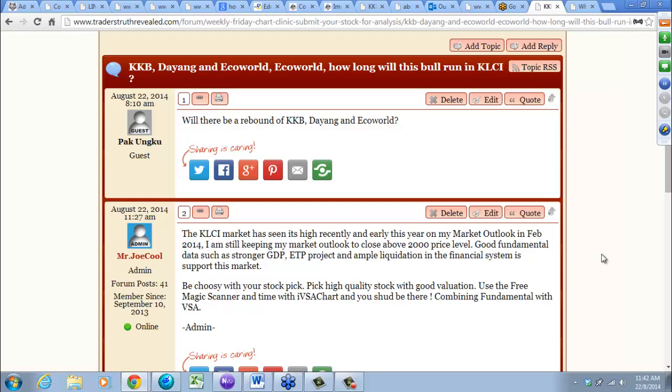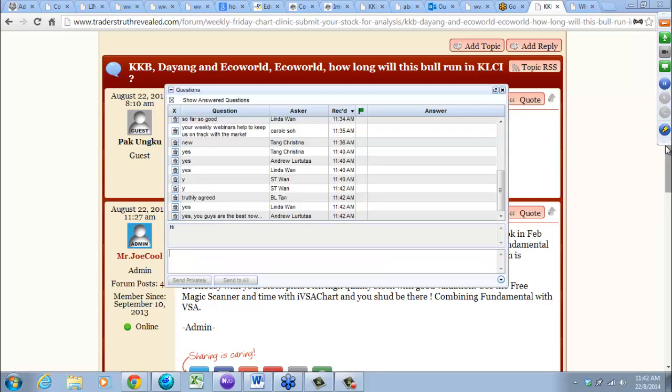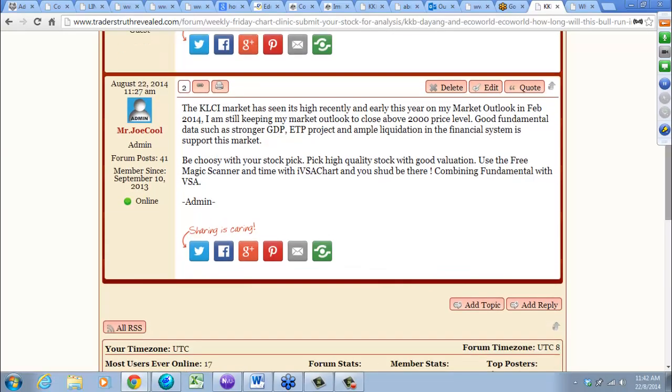Those of you who have followed us — we have the magic scanner for fundamental analysis and IVSA for market timing. It took time to develop these, partly from my engineering background. I learned a lot from Tom Williams during my association with Trade Guider, and brought these tools together with my research background and Bloomberg collaboration.